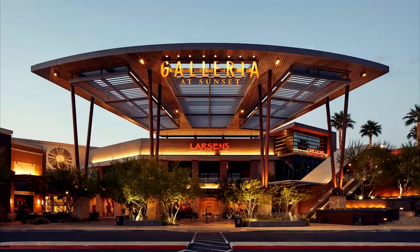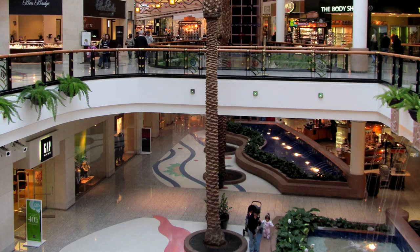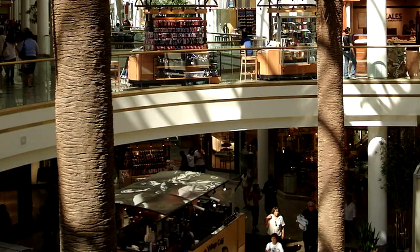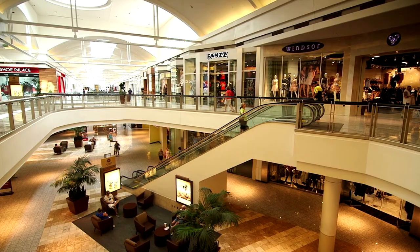At number seventeen, the Galleria at Sunset awaits. It's a large indoor shopping mall featuring a wide range of stores, from big-name brands to local boutiques. With dining options and regular events, it's a one-stop shop for retail therapy.